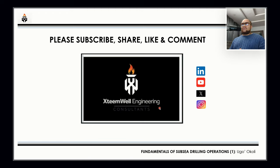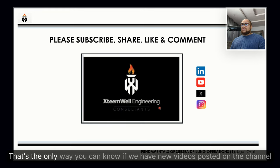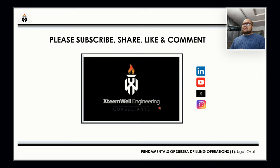Thank you very much everyone for listening to this video to the end. Please do not forget to share, like, comment, and subscribe — that's the only way you'll know when we post new videos on the channel. Thank you once again for listening to the end. Bye for now.